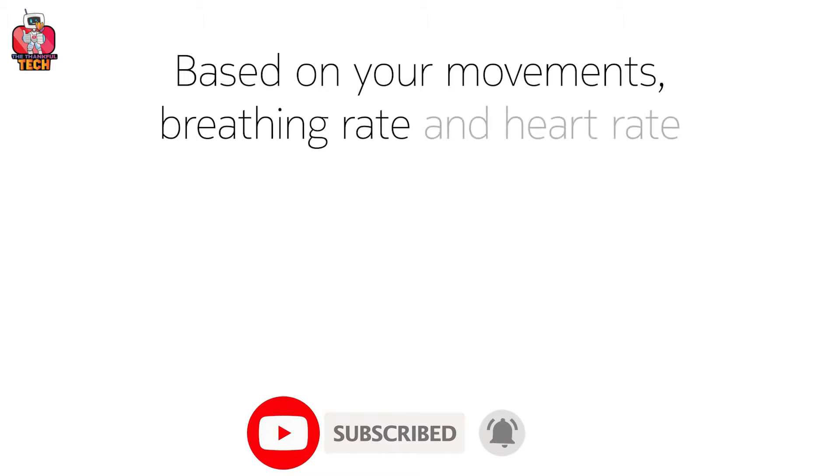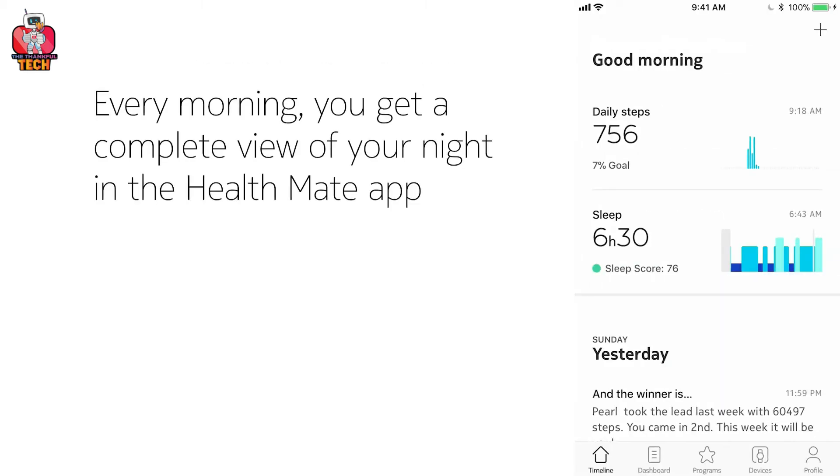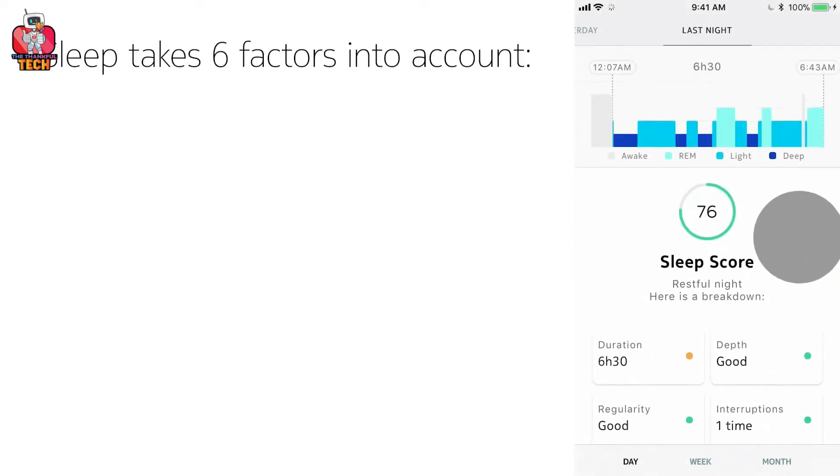Furthermore, it analyzes your sleep phases in detail based on three categories: light sleep, deep sleep, and REM sleep. The Health Mate app is awake while you sleep. In the morning, while you're having a fresh cup of coffee, it presents before you the complete statistical overview of your night. Don't just sleep — sleep better. Make your sleep productive with Nokia Sleep Tracking Mat.